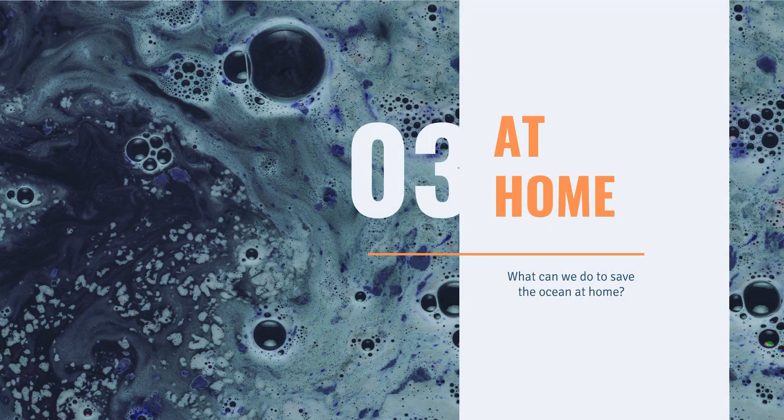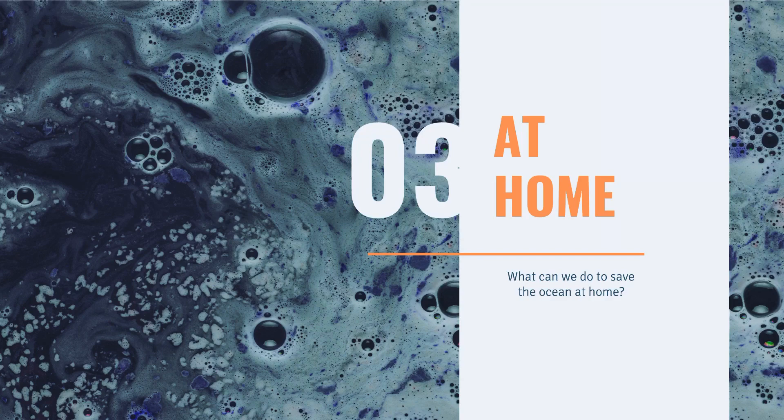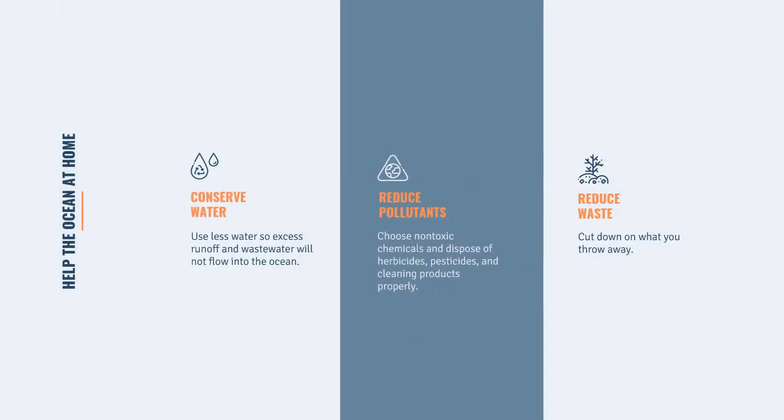What can we do to save the ocean at home? First, conserve water — use less water so excess runoff and wastewater will not flow into the ocean. Second, reduce pollutants: choose non-toxic chemicals and dispose of herbicides, pesticides, and cleaning products properly. Third, reduce waste: cut down on what you throw away.